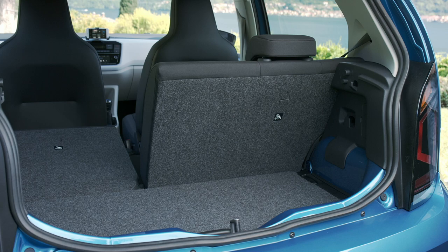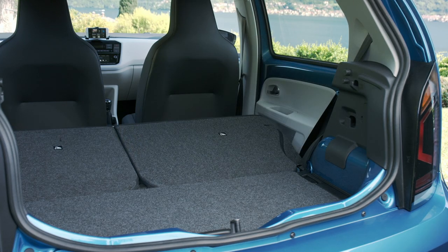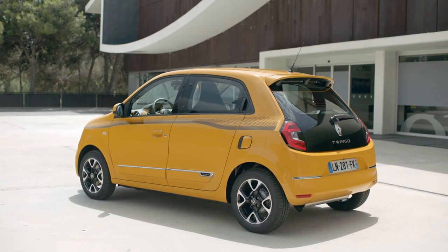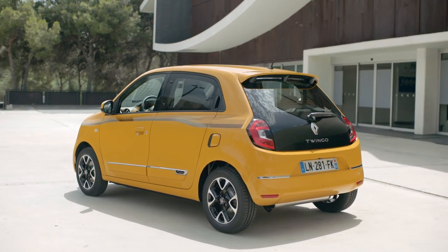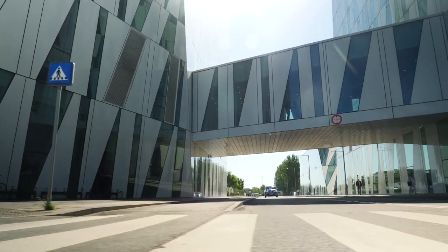By comparison, the Volkswagen Up comes very close with 251 to 959 liters of boot volume, the Renault Twingo offers 219 to 980 liters, and the Toyota Aygo comes last with 168 to 812 liters.